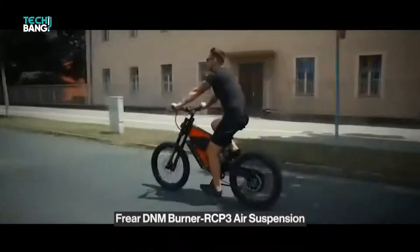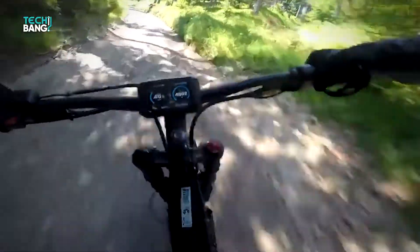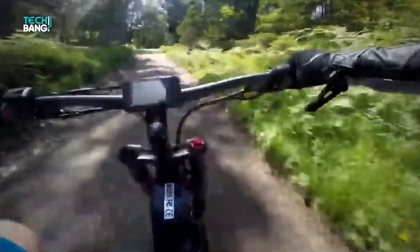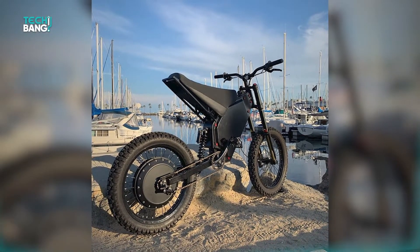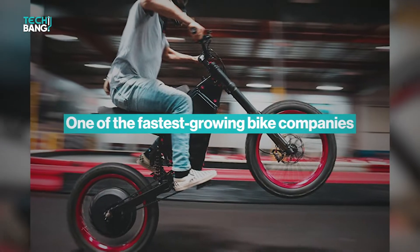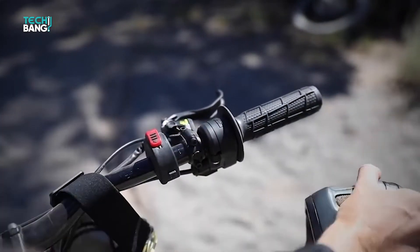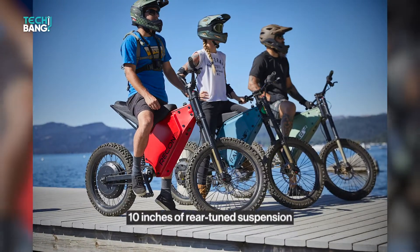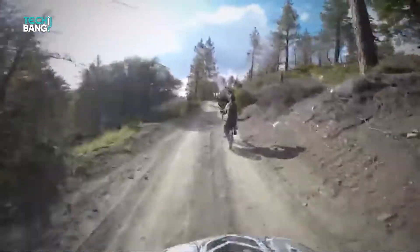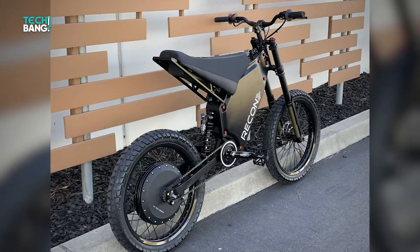This bike comes with 19-inch by 1.6-inch motorcycle tires mounted on aluminum alloy rims. The ride is smooth and controlled thanks to Freer DNM Burner RCP3 air suspension and a USD-8 bike fork. Hydraulic disc brakes instantly stop the bike without a jarring halt. A 72 volt universal voltage full color monitor is also included. Cab Recon by CabMotorworks, based in California since 2013, features an entire suspension system with 8 inches of front and 10 inches of rear tune suspension. Available colors include black, army green, Ferrari red, and ocean blue, with a one-year limited warranty.